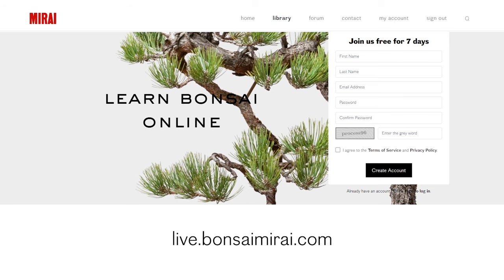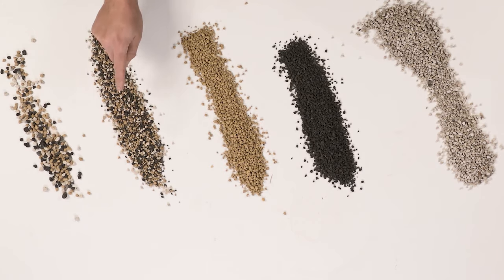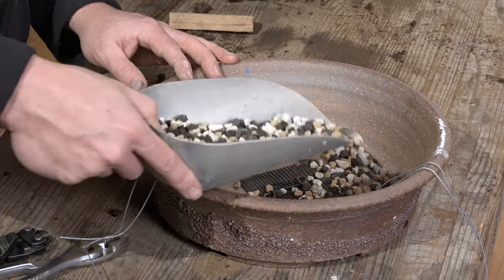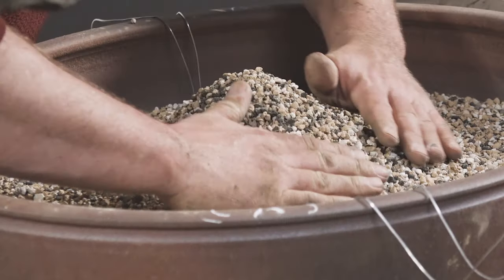If you want to dig deeper into the science behind soils as it applies to bonsai, start your free trial of Mirai Live at live.bonsaiMirai.com. Our soil video in the library will educate you on proportion, particle type, and particle size that will set your tree up for success and give you the best chance of cultivating a healthy tree and enjoying it for the years to come.